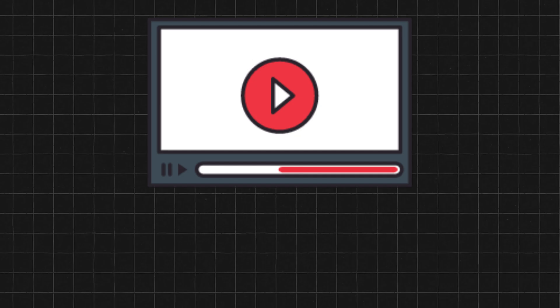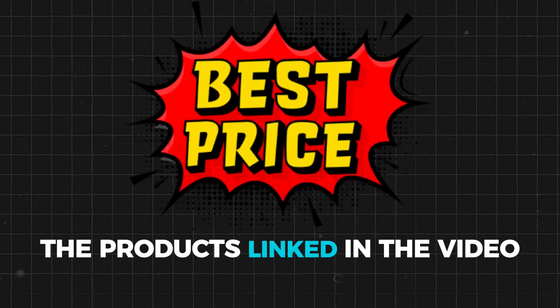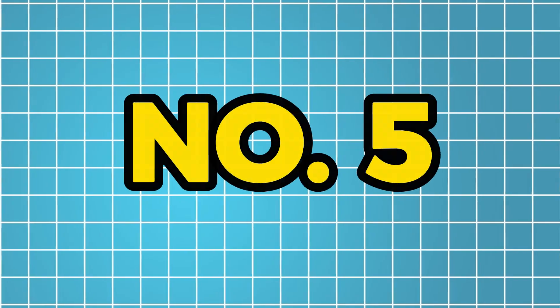Before we move further into the video, make sure to check the video description to get the best prices for the products linked in the video. Now let's get started.